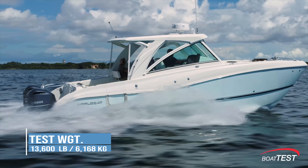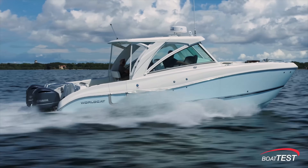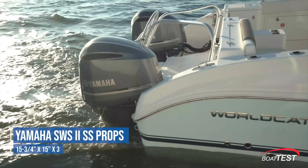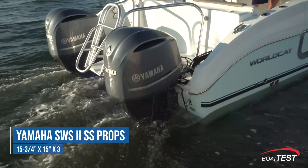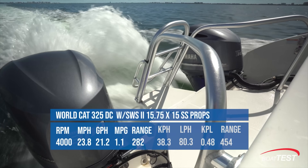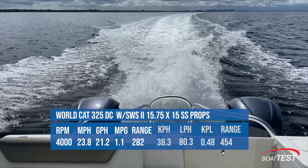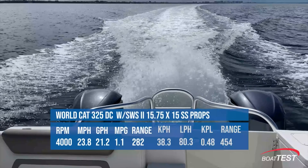We did one test on a 13,600 pound WorldCat catamaran with twin 300 horsepower Yamaha engines. The first props we tested were standard 15 and three quarter by 15 inch three-bladed props that come with every 300 horsepower Yamaha. These props carried the heavy cat to an average cruise speed of 23.8 miles per hour at 4,000 rpm, where she burned 21.2 gallons per hour — that meant 1.1 miles per gallon and a range of 282 miles.